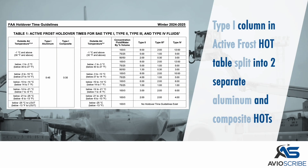The Type 1 column in the active frost holdover timetable has been split into two, to separate aluminum and composite holdover times.